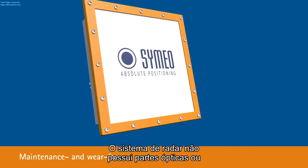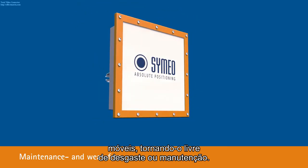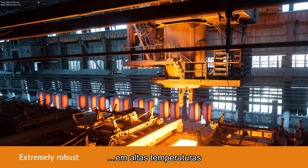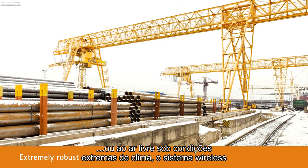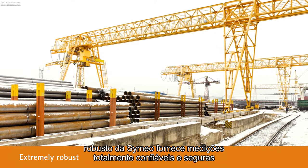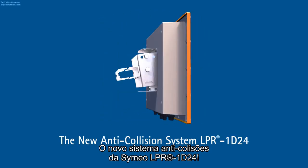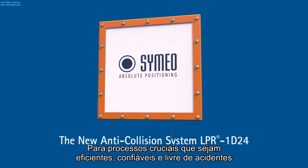The radar system has no optical or moving parts, making it maintenance and wear-free. Even in very dusty environments, at high temperatures, or outdoors during extreme weather conditions, Simeo's robust wireless system provides reliable measurements. See for yourself — Simeo's new anti-collision system LPR-1D24, for key processes that are efficient, reliable and accident-free.